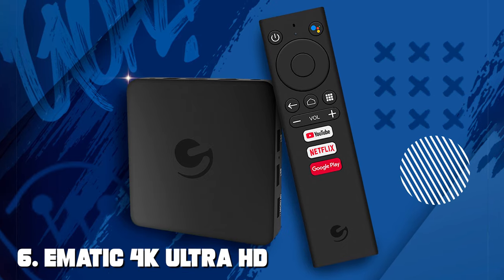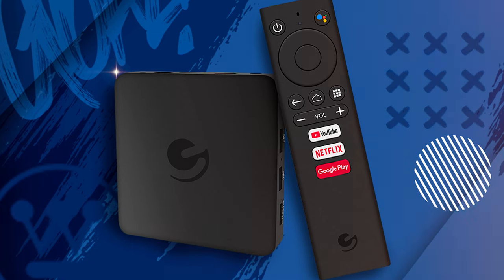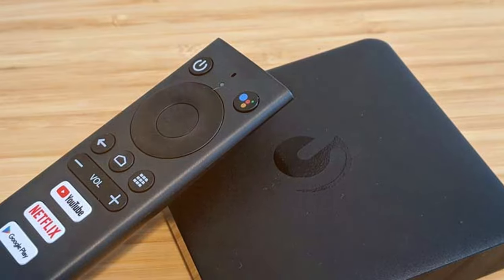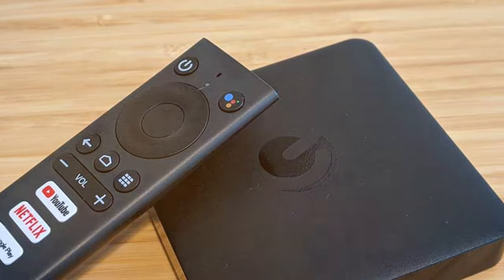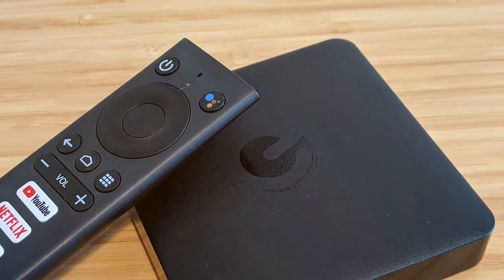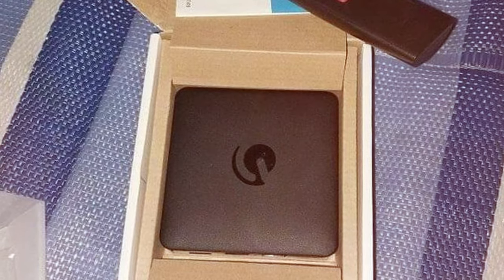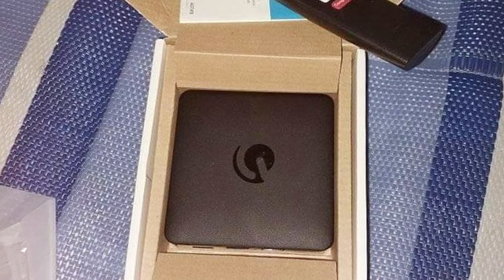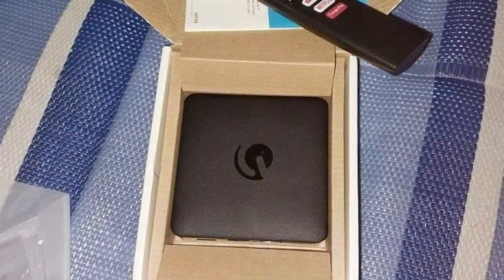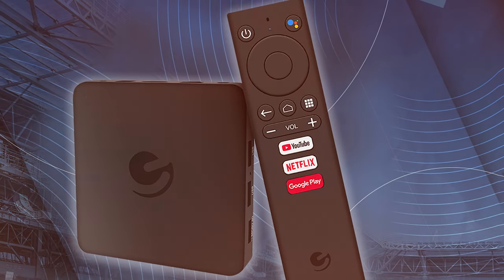The number 6 position is dominated by the Ematic 4K Ultra HD Android TV Box. This is a budget-friendly solution for transforming your ordinary TV into a smart entertainment powerhouse. With its compact design and user-friendly interface, it's an excellent choice for those looking for a simple and cost-effective streaming solution. Running on the Android platform, this TV box provides access to a wide range of streaming apps and services, all in stunning 4K Ultra HD resolution. Whether you're watching movies, TV shows, or YouTube videos, you'll be treated to sharp and vibrant visuals.